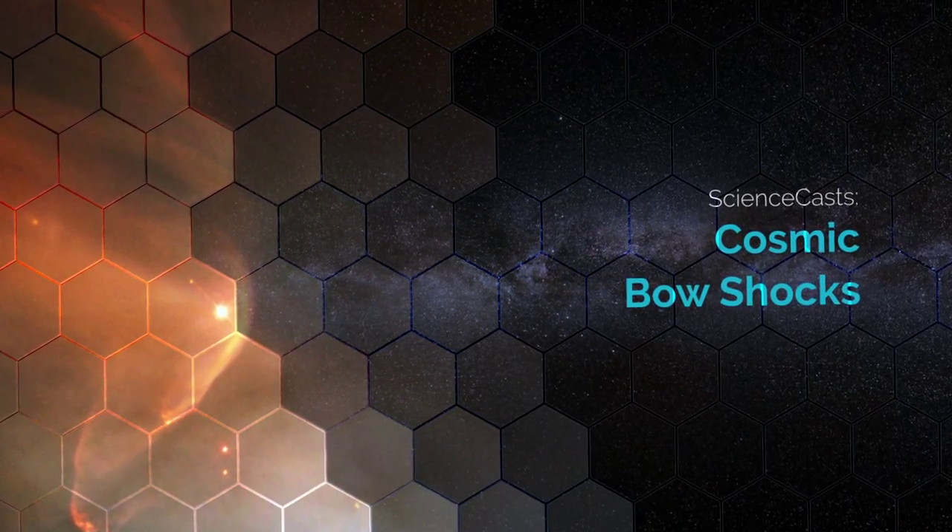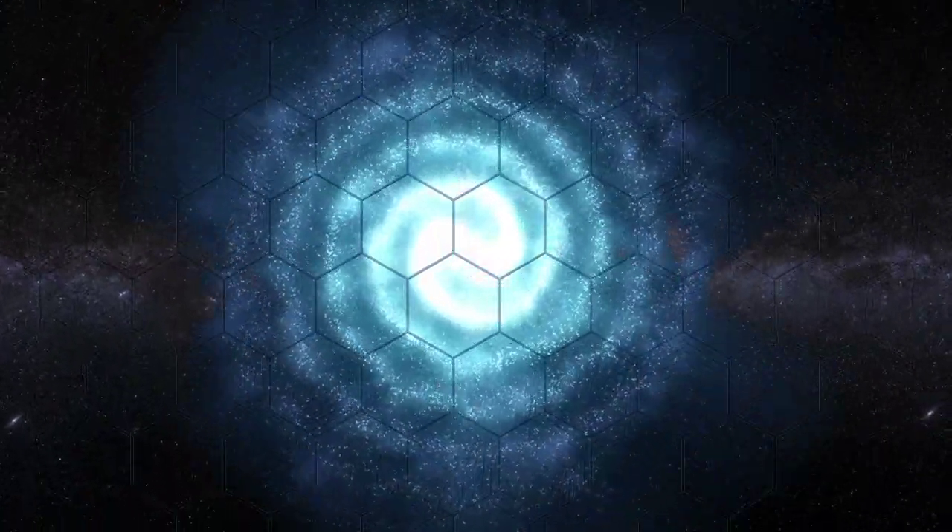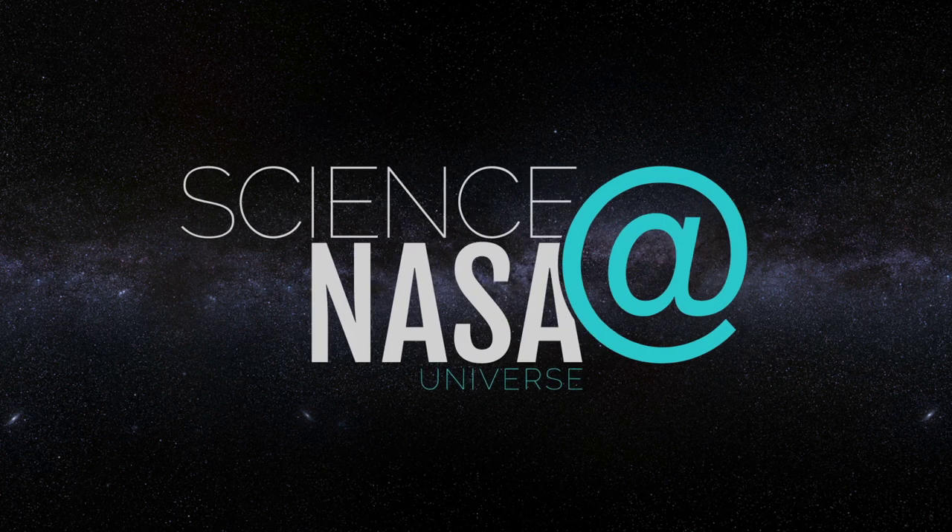Cosmic Bow Shocks. Presented by Science at NASA.